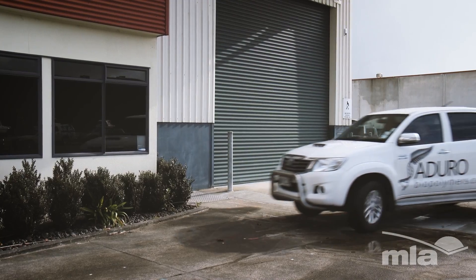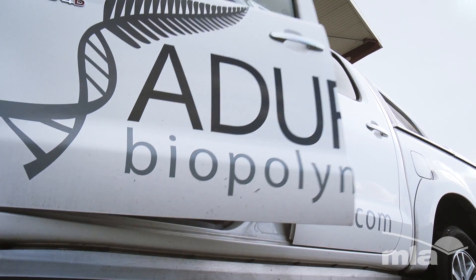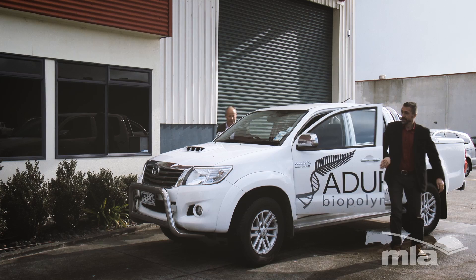We take blood meal that they produce, we make a product out of that that's used back in the industry, and that solves a problem of plastic contamination in rendered products. Right now we have a factory set up here in Hamilton with an extrusion line making around about a ton of Novotene a day.